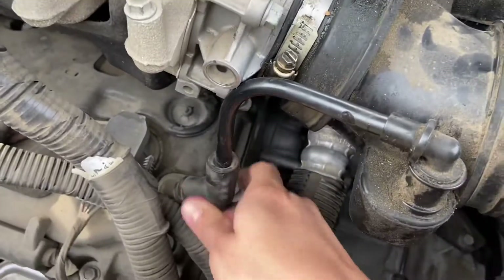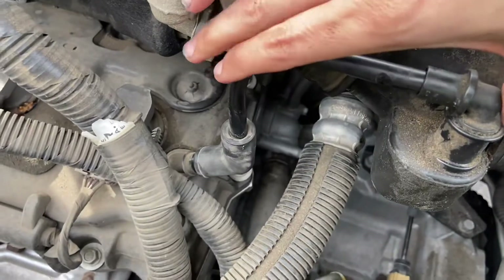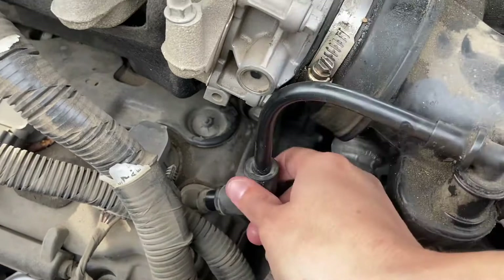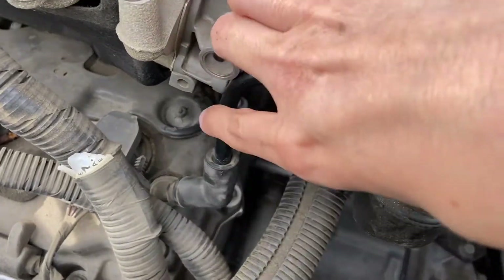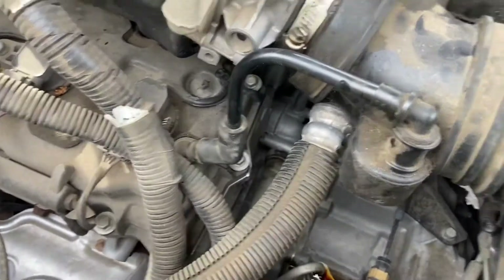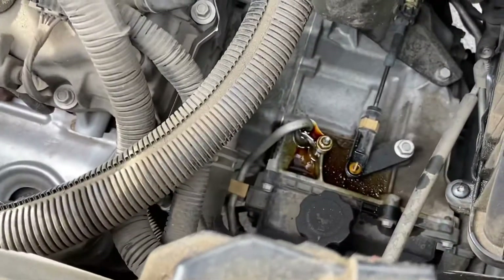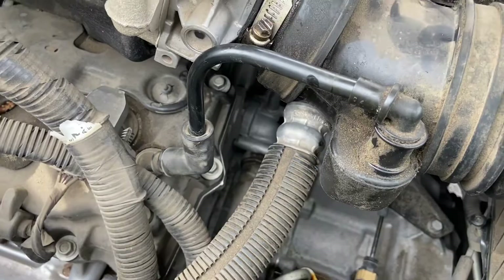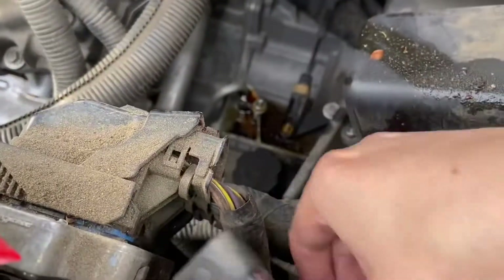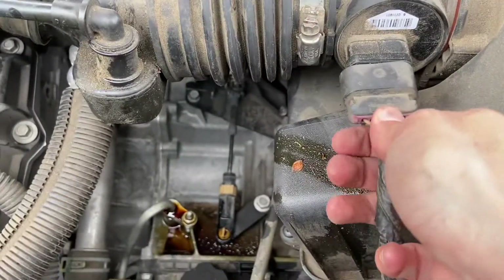Get that on there where it goes, as far as it goes, and then put that in there. That's not real secure — that's concerning, that feels like something's... oh well. Probably where all that oil leak is coming from is from that thing. Oh well, not my problem right now. And then take this doohickey and put that on there.